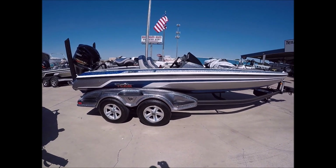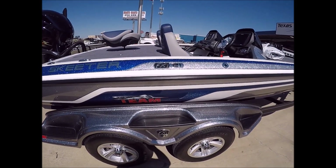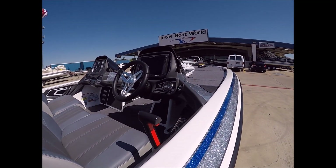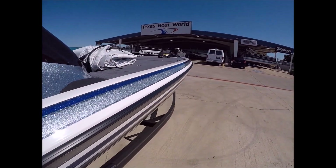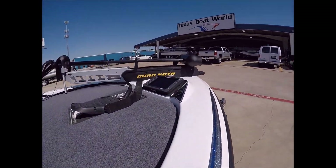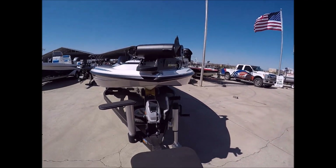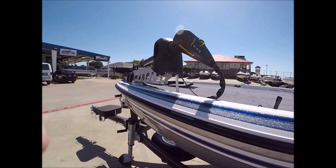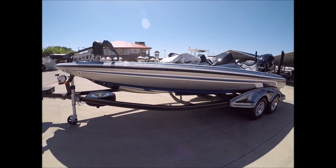Okay folks, I'm gonna do a short little video on this 2015 Skeeter FXI 21. This thing has got 14 hours on it. It has a Lowrance HDS 12 Gen 2 in the console, a Lowrance 9 Gen 2 on the bow, and a 36-volt trolling motor — a Minn Kota Terrova 112. This boat is in amazing condition.